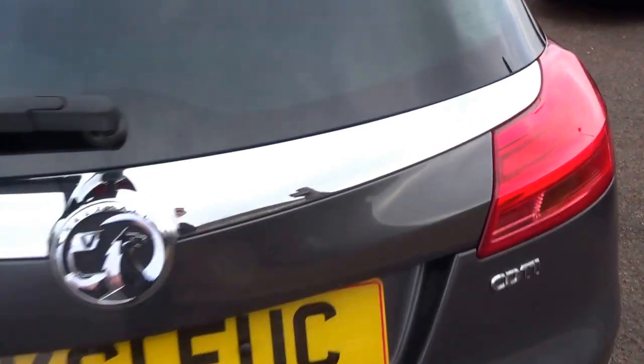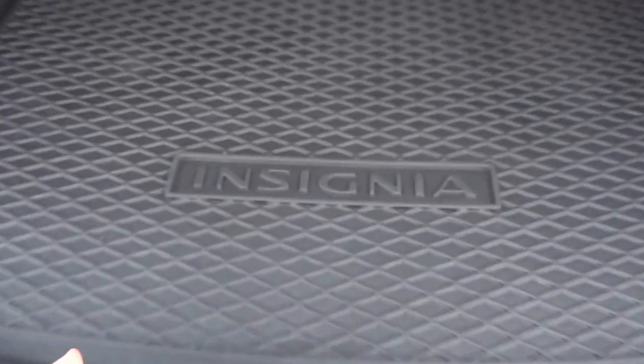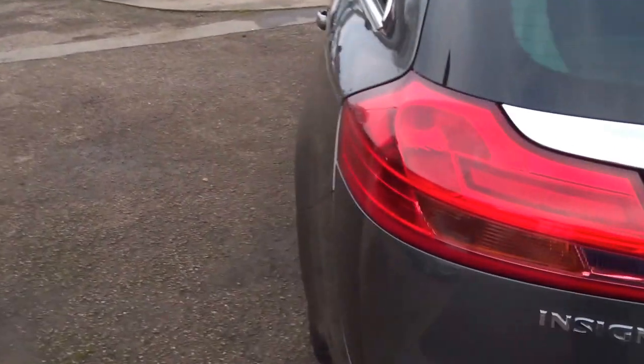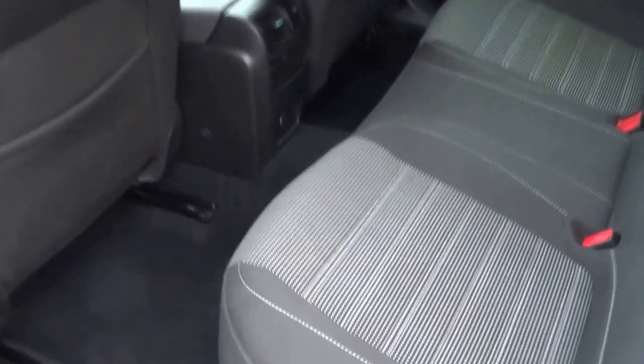I'm just going to show you around the vehicle. Huge boot on the car, a boot liner, and additional storage underneath. Loads of space in the back of the vehicle.